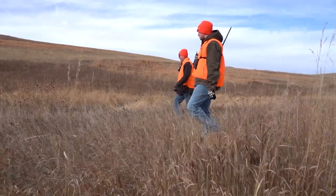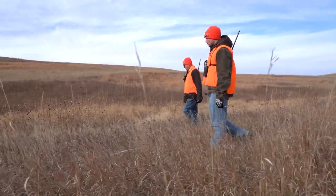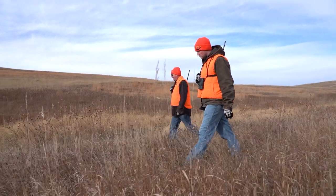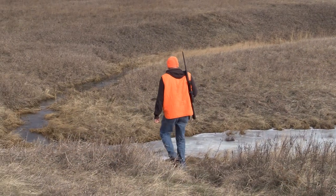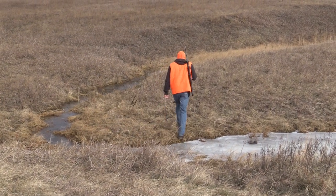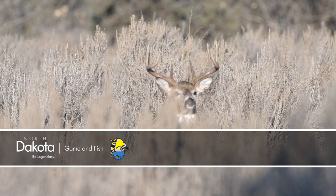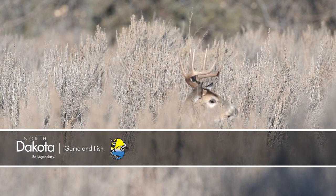Hunters should be mindful of where they dump the remains. Options include a landfill after you're done processing or the taxidermist is done processing, a CWD collection site if you're doing surveillance, or it could just be left at the harvest site. If you're hunting private property and plan on leaving the carcass at the harvest site, make sure you have landowner permission. This is Mike Anderson in the North Dakota Outdoors.